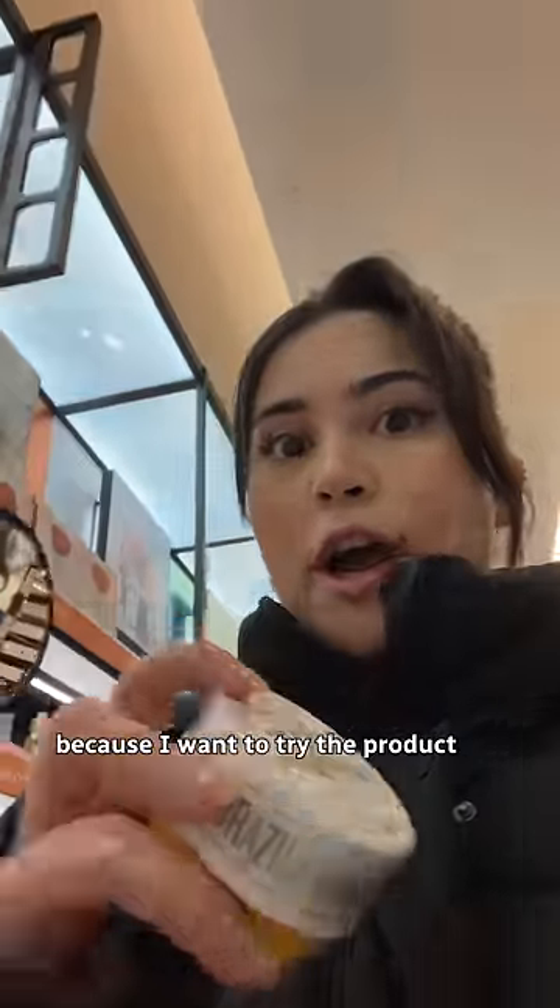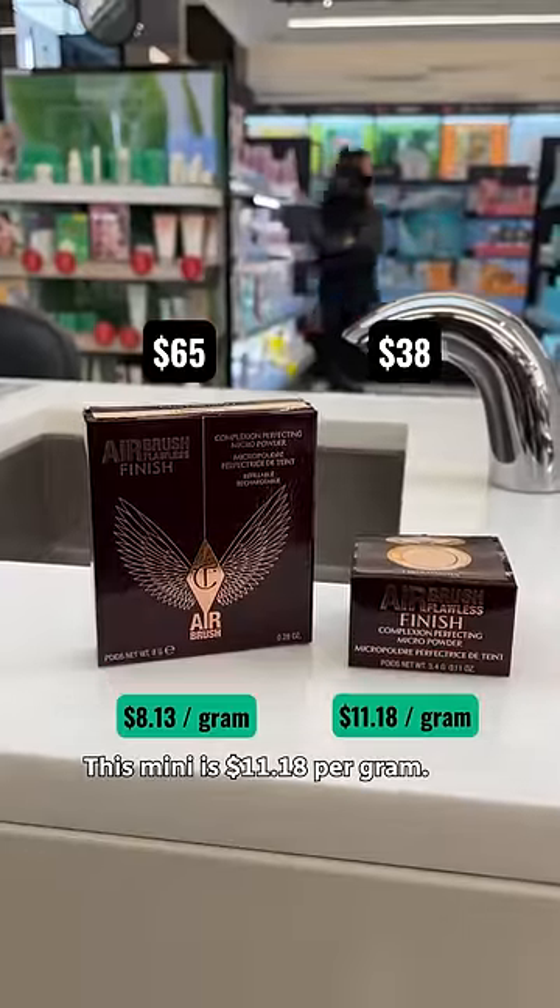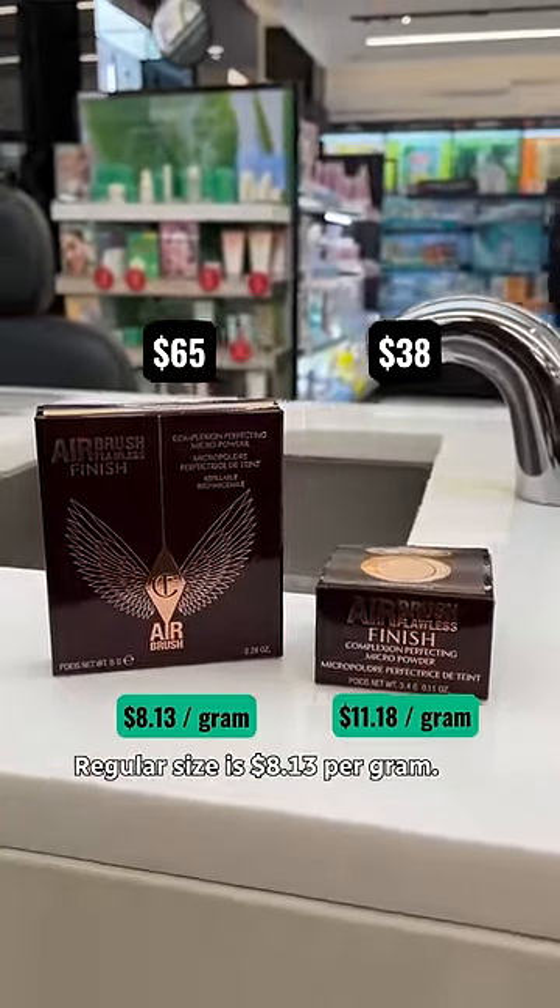Sometimes I reach for minis because I want to try the product before committing to the full size. Plus it technically costs less up front, so girl math. This mini is $11.18 per gram, while the regular size is $8.13 per gram.